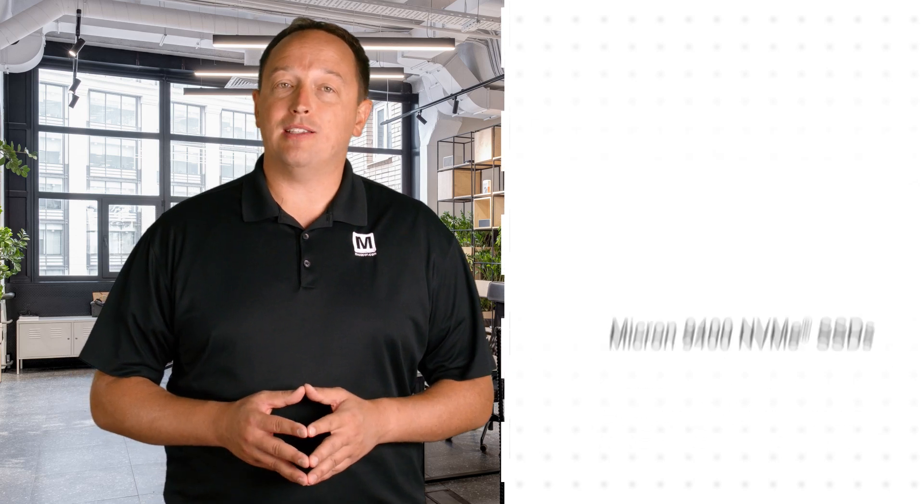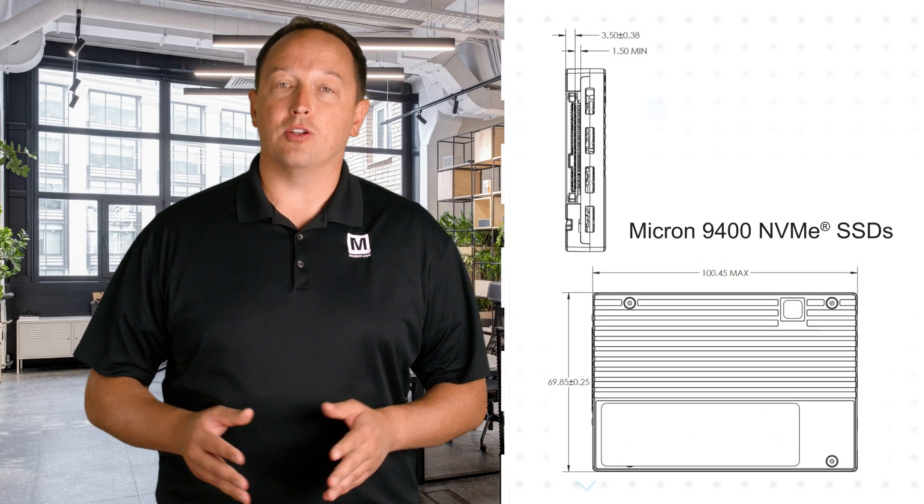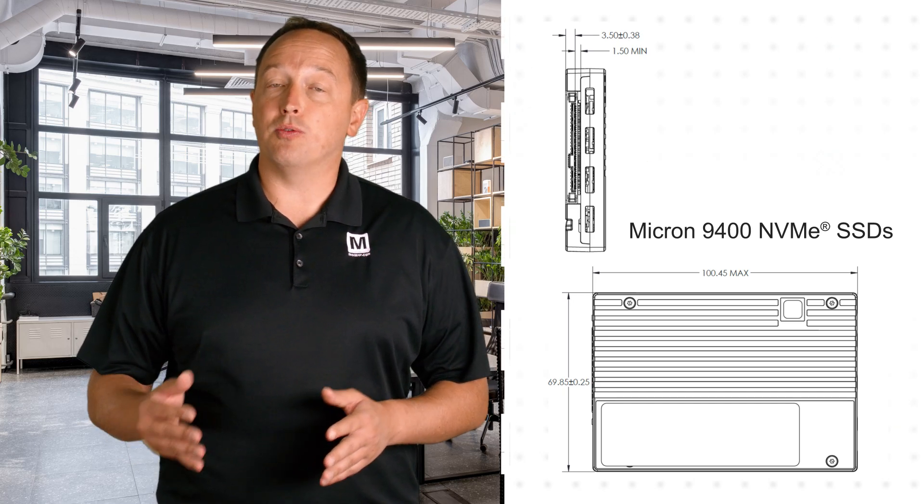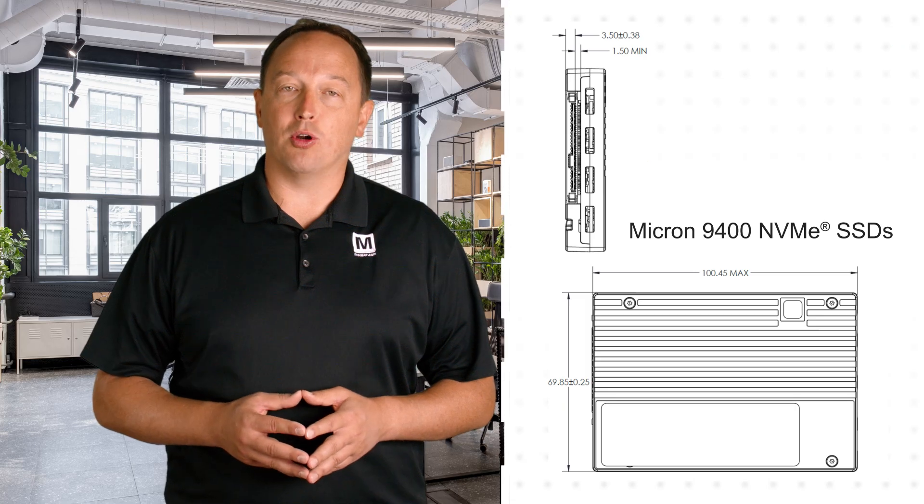This allows for double the capacity per SSD compared to previous generation drives, potentially saving space, energy, weight, and budget through rack consolidation while also reducing management burden.